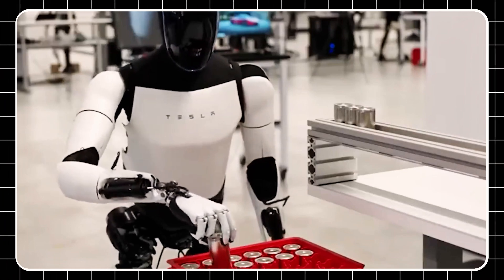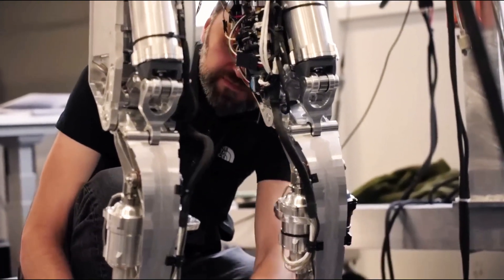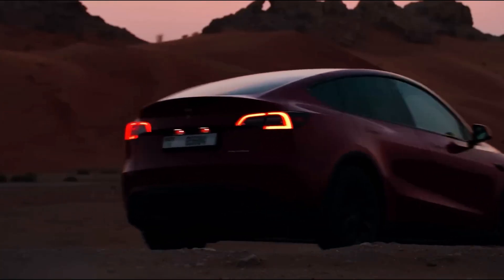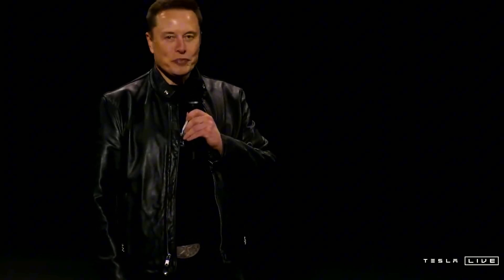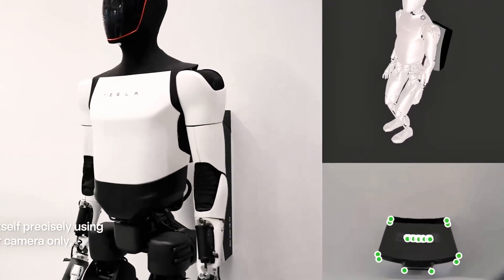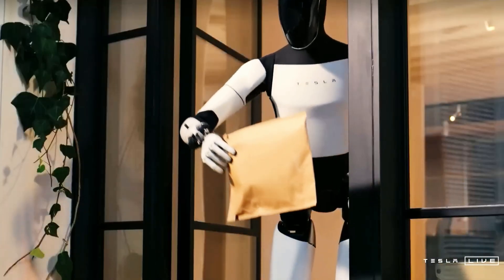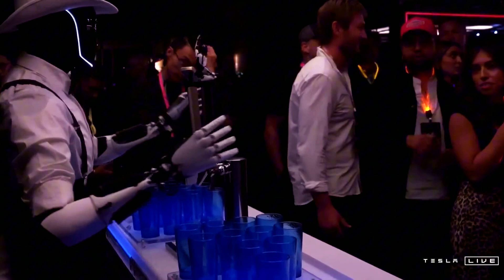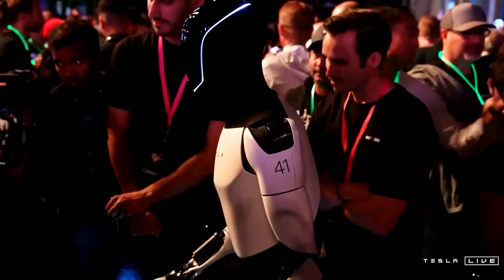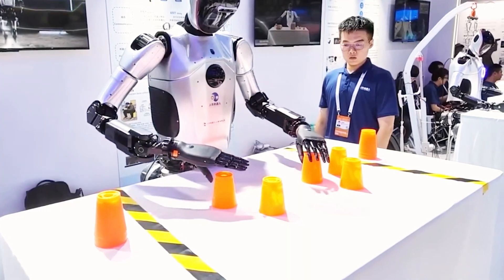Tesla Bot Gen 3 is a game-changer in robotics. Leak tests reveal it successfully fried an egg, showcasing its adaptive grip — seamlessly switching from a cold carton to a hot pan. Its hand now boasts 22 degrees of freedom, doubling Gen 2's capability, and completing 47 out of 50 tasks with human-like precision. Upgraded tendons and servo motors enable 0.1 mm accuracy, as seen in a viral video where the bot autonomously threads a needle. This advanced dexterity makes it ideal for industrial tasks like circuit board assembly and household chores such as folding clothes or arranging flowers.